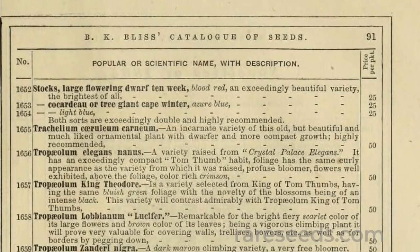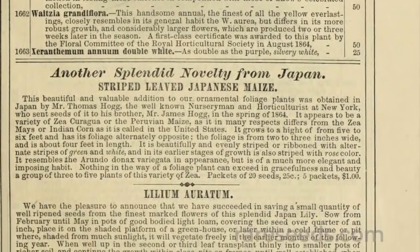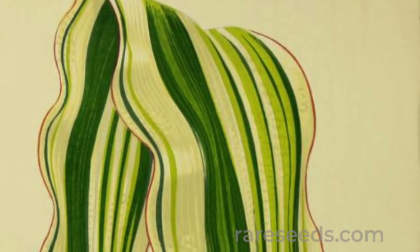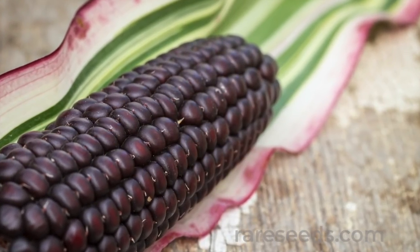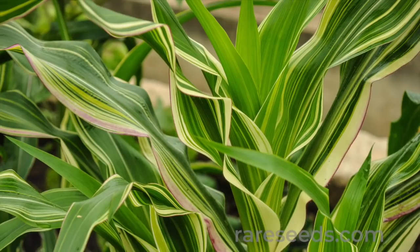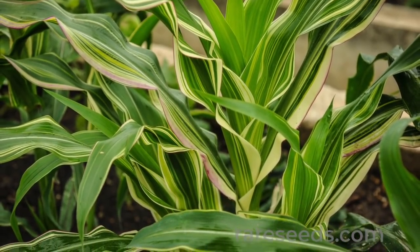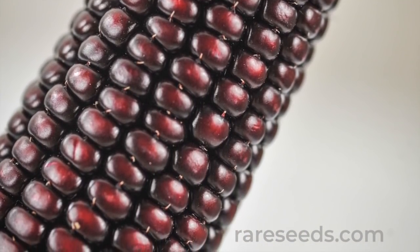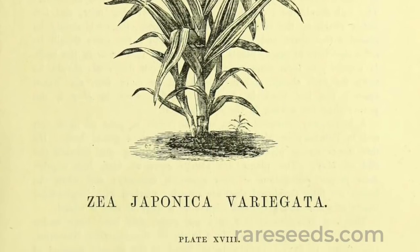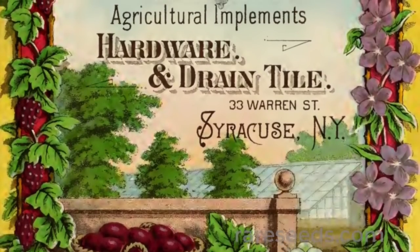B. K. Bliss' 1871 catalog called it another splendid novelty from Japan, saying nothing in the way of a foliage plant can exceed in gracefulness and beauty. This Japanese corn rode a wave of popularity for its striking resemblance to the Arunda Donax Variegata, an expensive and finicky giant reed grass used in landscape gardens. In her 1870 book, New and Rare Beautiful Leaved Plants, Shirley Hibbard called it the best poor man's subtropical plant in cultivation.